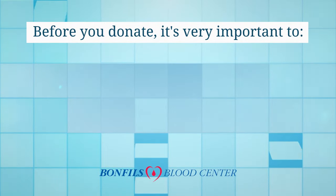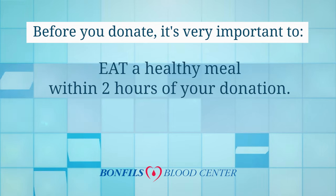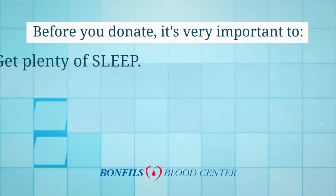Before you donate, it's very important to eat a healthy meal within two hours of your donation, drink lots of water at least 24 hours prior, and get plenty of sleep.